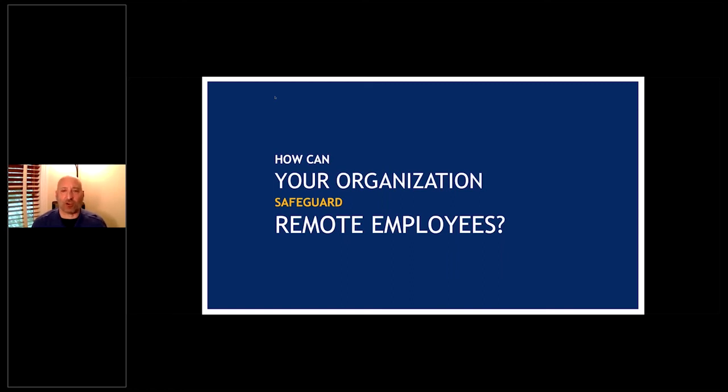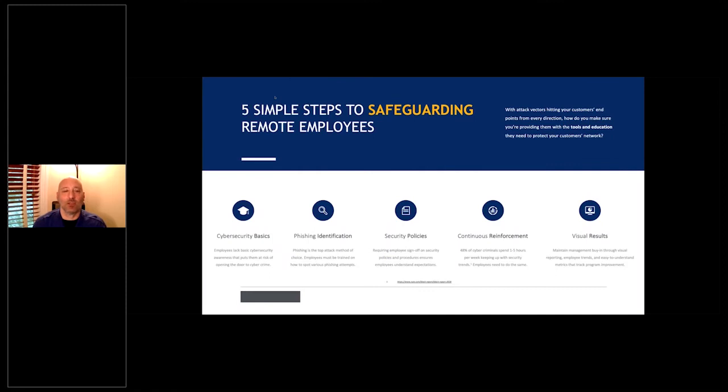So how can your organization safeguard remote employees? There are five simple steps, and MVP can provide all of these. First, teach cybersecurity basics — you can't assume your staff knows it. You assume way too much if you think your staff understands basic cybersecurity protocol and hygiene. You also need to be able to identify phishing, because phishing is the number one cause of data breaching right now.